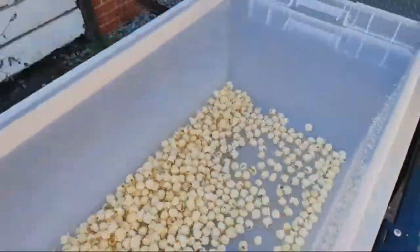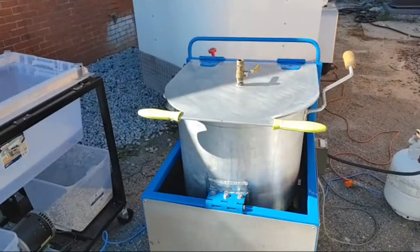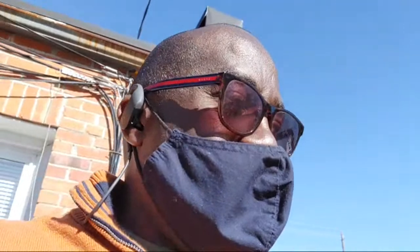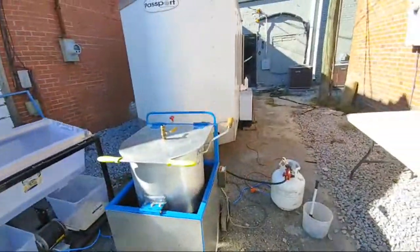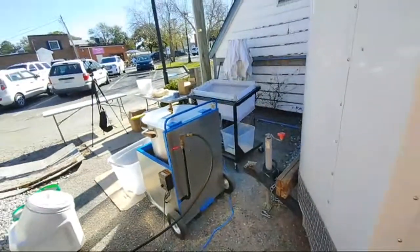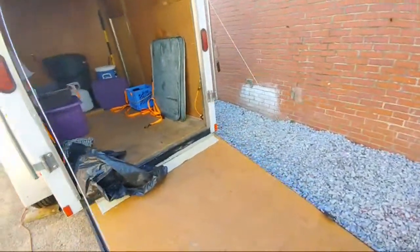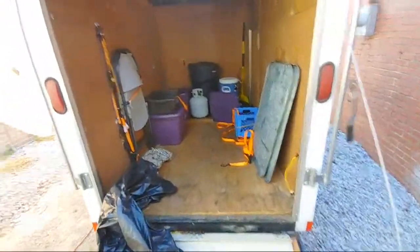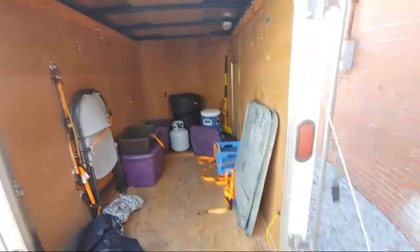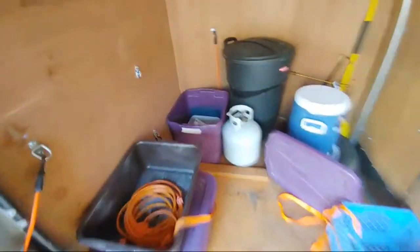This is our new business venture. I bought this whole business setup from a guy — not only did it come with the machines, which are all automated, but I also got the actual trailer. Inside the trailer is everything you need for a kettle corn business.